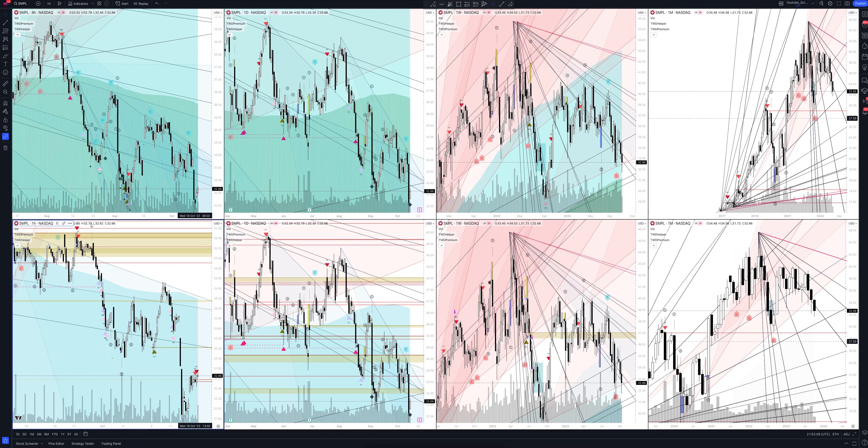Today we will take a look at Simply Good Foods Co stock. Let's analyze the market situation and find out how you can make money on it.